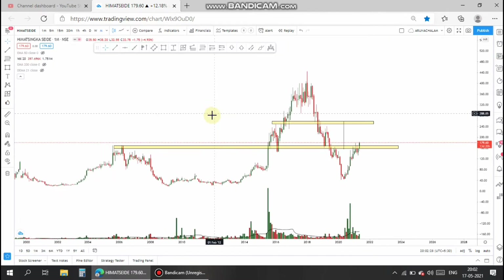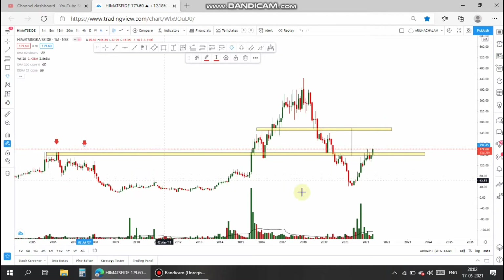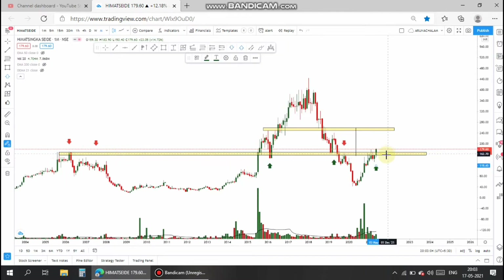Now let's analyze this stock on a technical basis. This is the monthly chart of the stock. In the monthly chart, I have drawn the major confluence area in which the stock has taken support so far. The stock took that level as resistance twice or thrice, and now the stock is currently trading above that level, which is a good sign to take a trade in this stock.